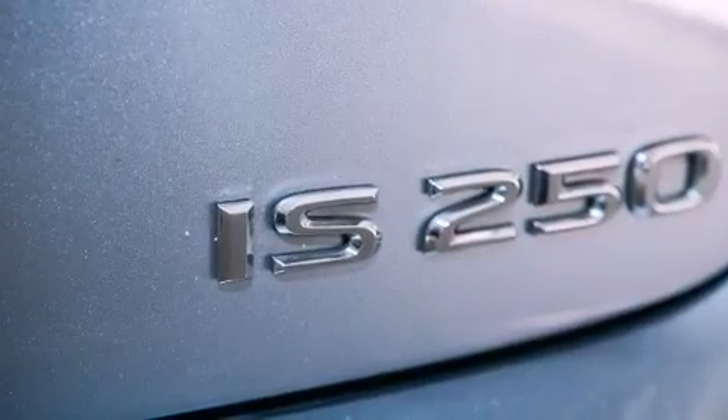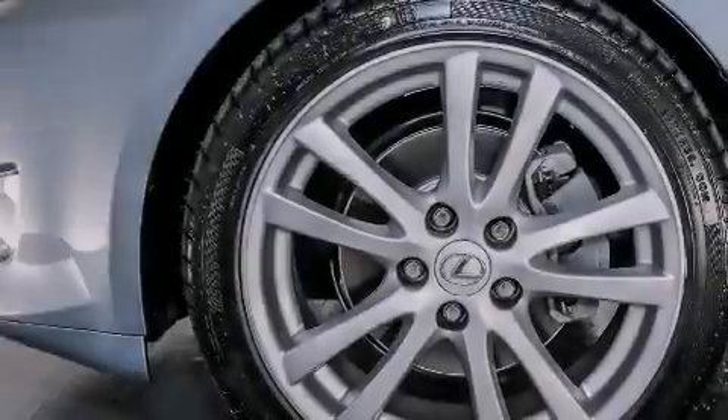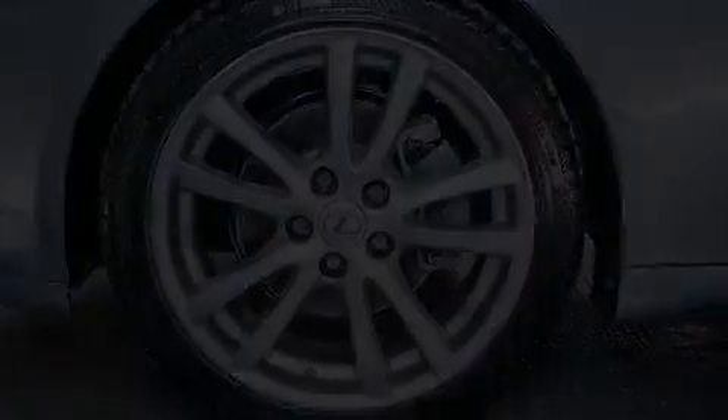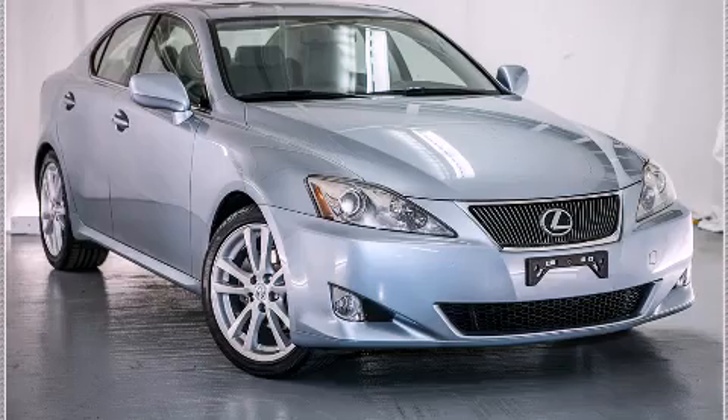With an EPA estimated rating of 32 miles per gallon on the highway, it's easy to see how you can save. Call or visit us right now and arrange your test drive today.